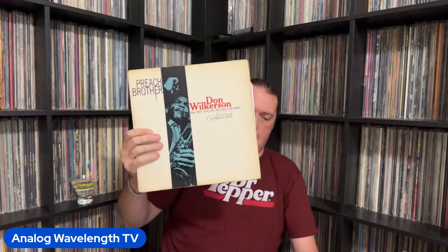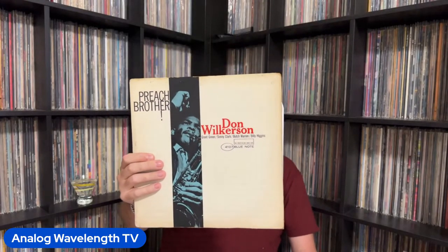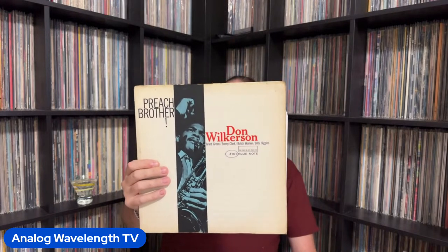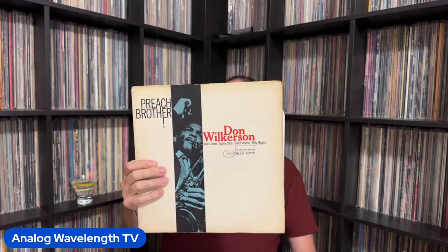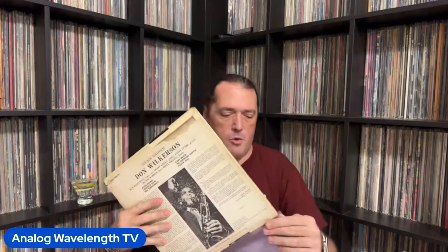Next up, some damn fine soul jazz — 4107, Don Wilkerson's Preach Brother. Love this record to pieces. This has Don Wilkerson on tenor, Grant Green on guitar, Sonny Clark on piano, Butch Warren on bass, and Billy Higgins on drums. Killer band, killer tunes. Whenever I'm in the mood for soul jazz, this one's on the short list.